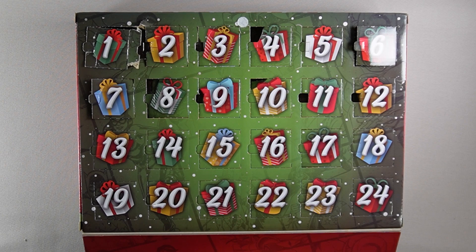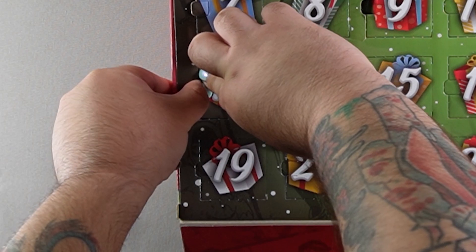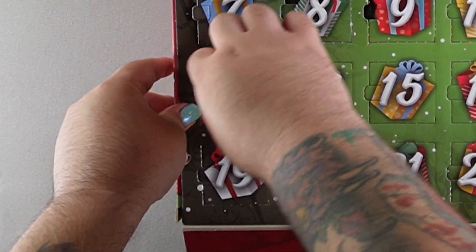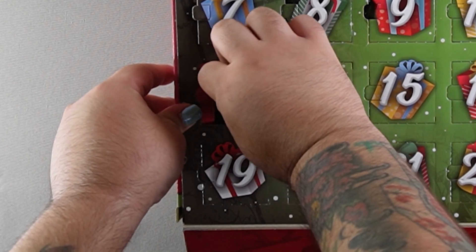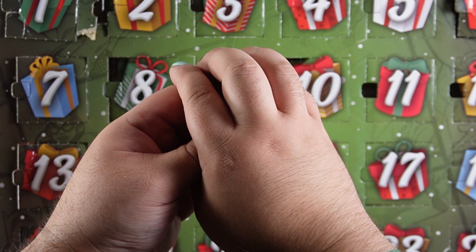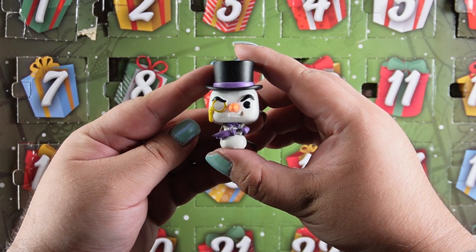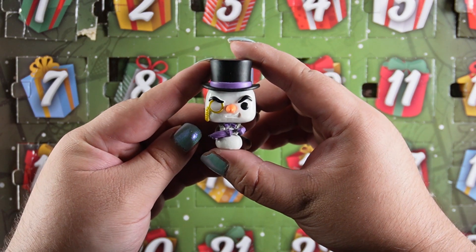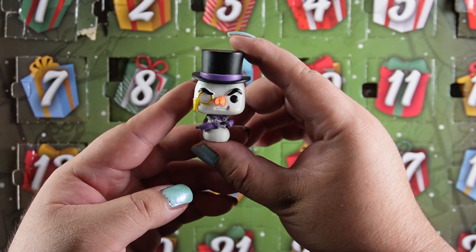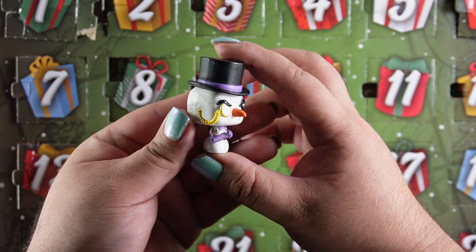Time for day 13. Come on, open up. There we go. Let's see who it is. It's the Penguin as a snowman! Oh look at his little monocle and his carrot nose. He's got his signature umbrella and a top hat. He looks so well done.